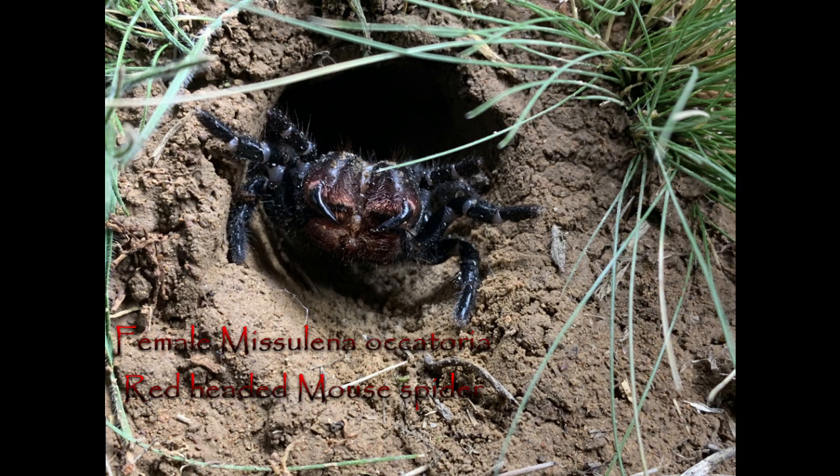They're not a very common spider, and despite their different body structure and the bright colours of the males, they're often mistaken for funnel webs.